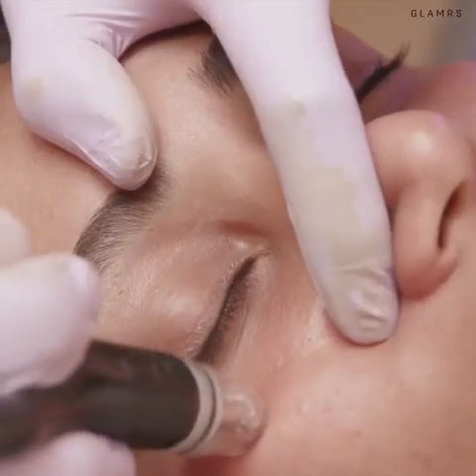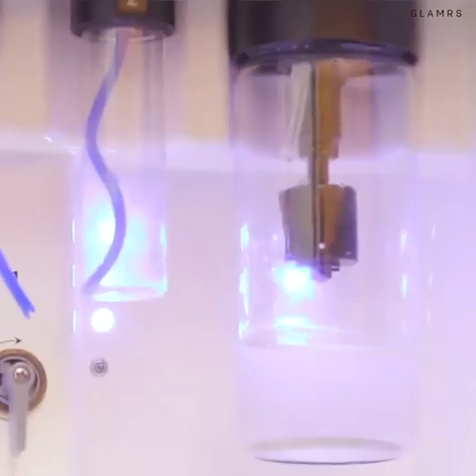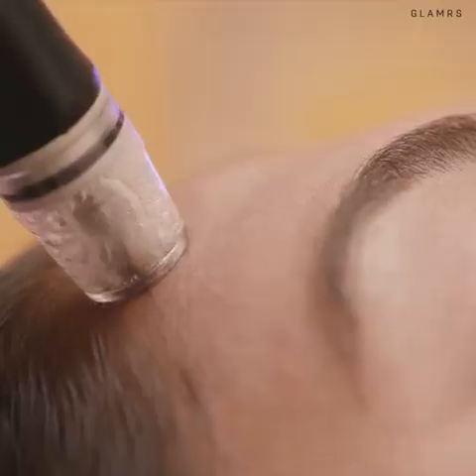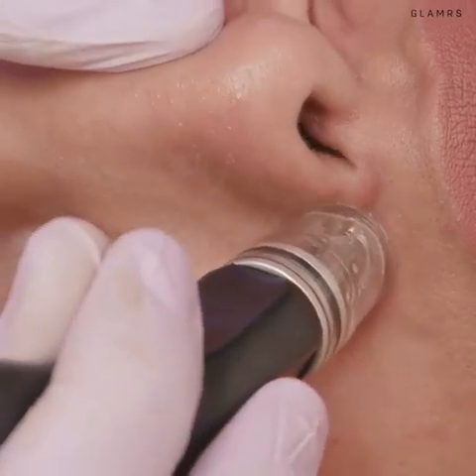In this facial, the eyes and lips are also treated, leaving them hydrated and healthier. The highlight of this dynamic treatment is the painless pore extractions, especially the nose and chin.